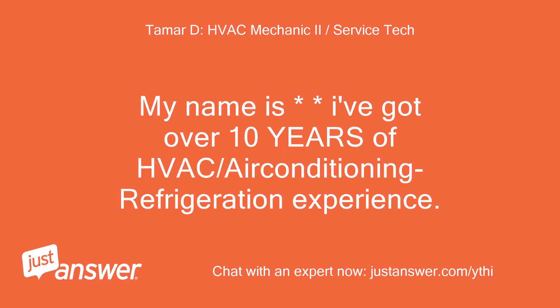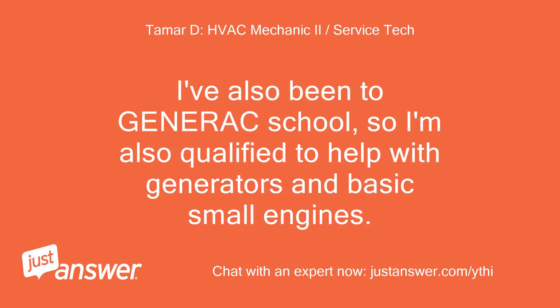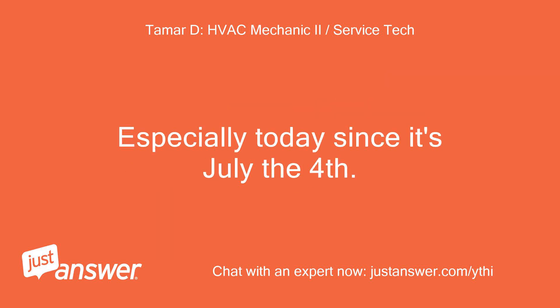My name is — I've got over 10 years of HVAC and air conditioning refrigeration experience. I've worked on everything from 1,200-ton chillers, residential ACs down to refrigerators and everything in between. I've also been to Generac school, so I'm also qualified to help with generators and basic small engines. I would be glad to help you out today. My responses may be a bit delayed, especially today since it's July the 4th.